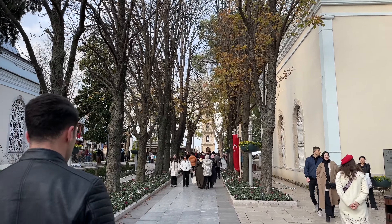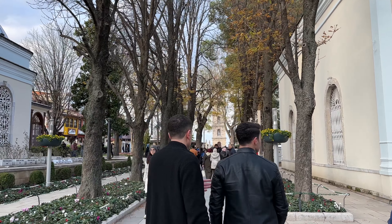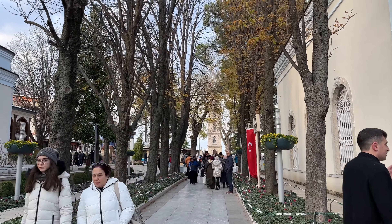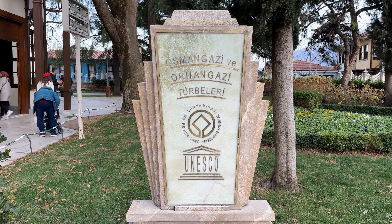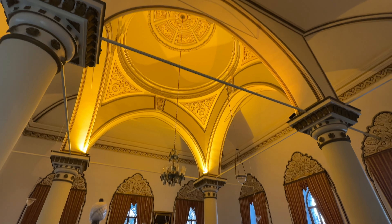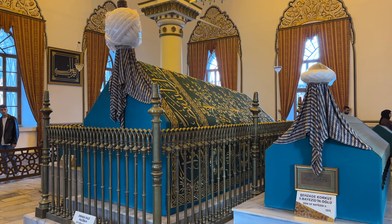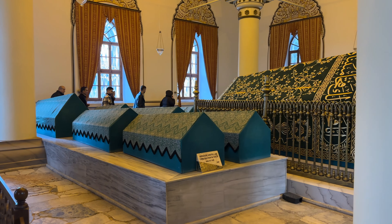Continuing up the hill, we arrived at Tophane Park. This is another popular tourist spot, as it houses the tombs of the Ottoman Empire's first two sultans. The mausoleum of Orhan Gazi, the second sultan, is actually built where a church once stood. Many of the other sultan mausoleums are octagon in shape, but this one is square. The mosaic floor also gives clues to its past as a church.